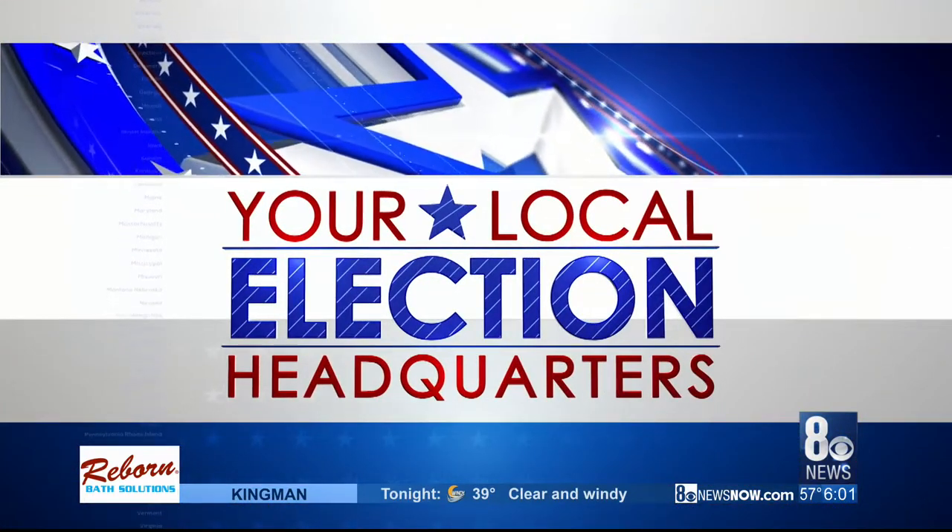We are getting closer now to the Nevada caucus, and early voting begins this Saturday, which is just four days away. Our state's caucus is in just 11 days, starting on February 22nd. Now, after Iowa had problems with its app, Nevada Democrats are busy trying to figure out a new plan. Orko Mana just spoke with the Nevada State Democratic Party chair and joins us live with what he has learned.